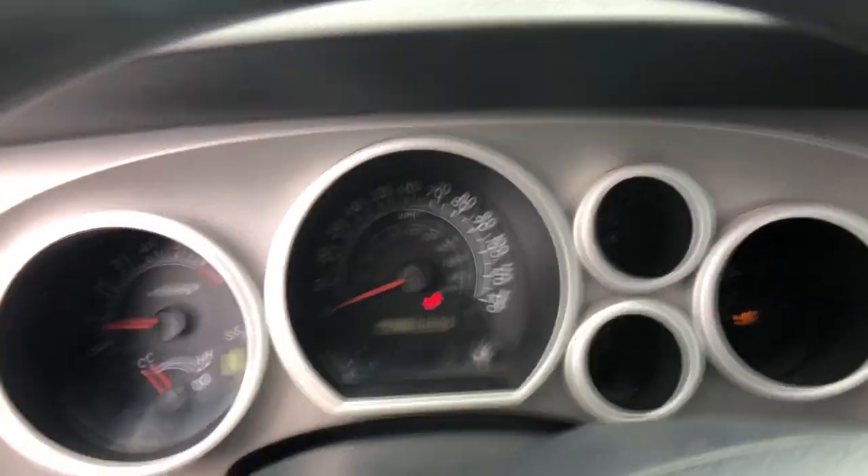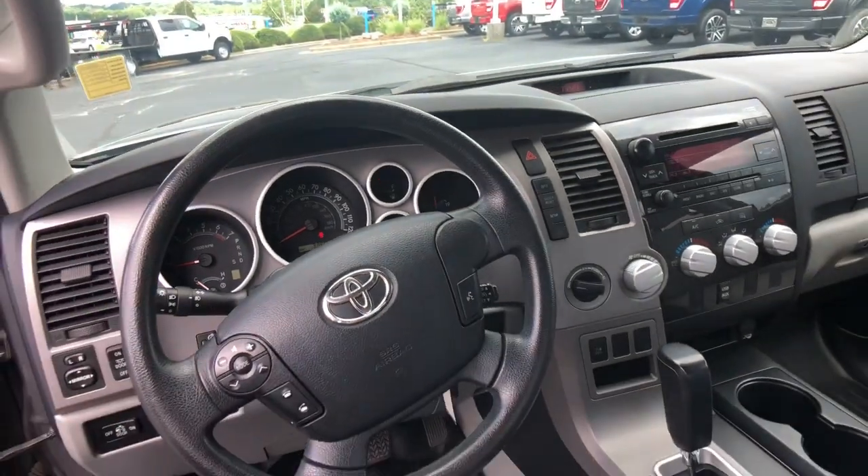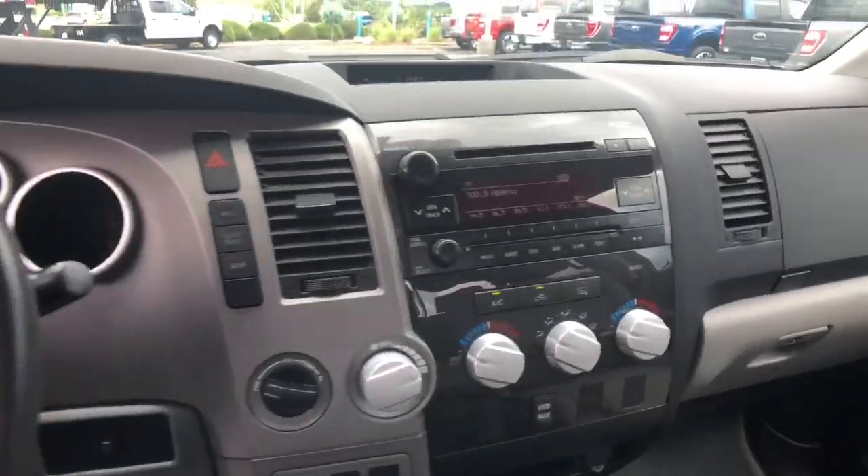Keyless entry, fog lamps, satellite radio, eight-cylinder engine, heated mirrors, four-wheel drive, Bluetooth connection, dual-zone AC, aluminum wheels, power driver's seat.